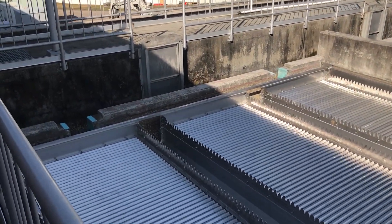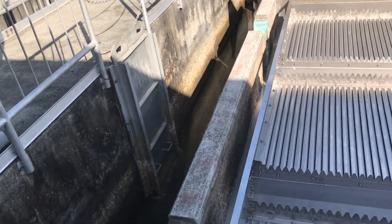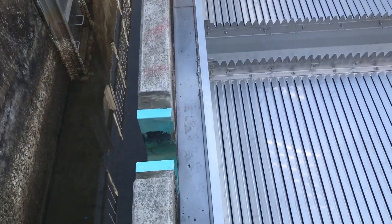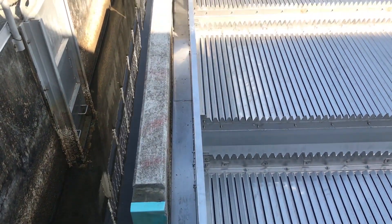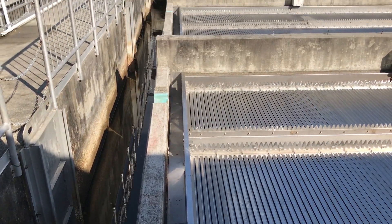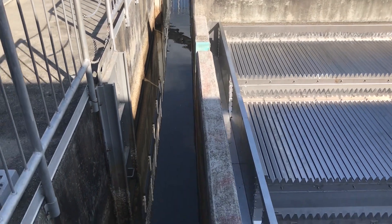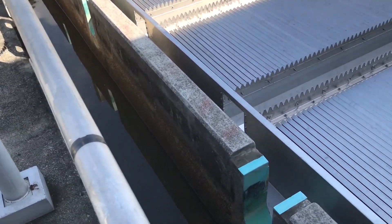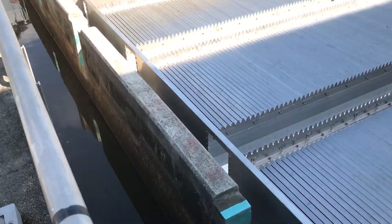They increased capacity by 15 million gallons a day. They utilized an effluent collection flume — all of the stainless steel troughs coming out of the plate settlers dump into a stainless steel collection flume. The reason they did that is so they didn't have to core any additional holes in the concrete wall. You can see they just cut off the FRP troughs.